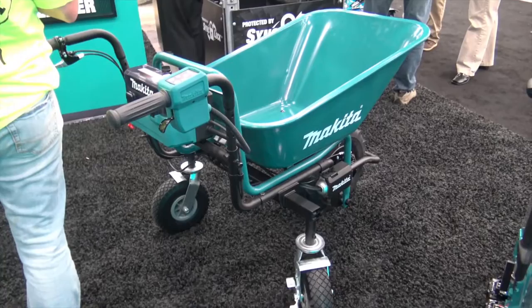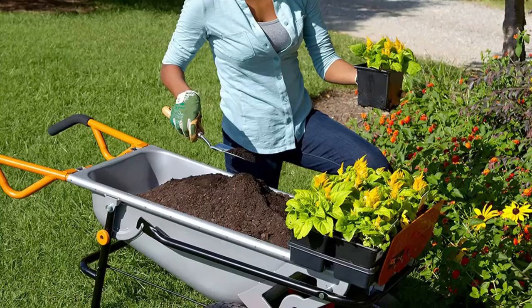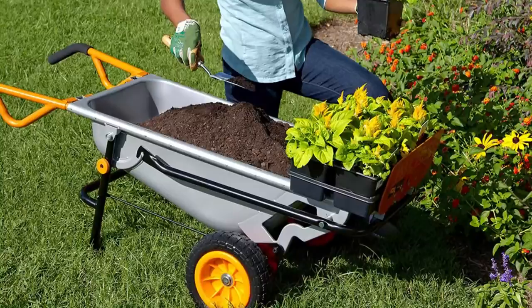If you need to haul more than an armful of leaves, mulch, plant flats, or cinder blocks around your yard, you need a wheelbarrow. A wheelbarrow helps you transport loads of mulch, rocks, and other bulky items, making gardening and yard work easier to manage.